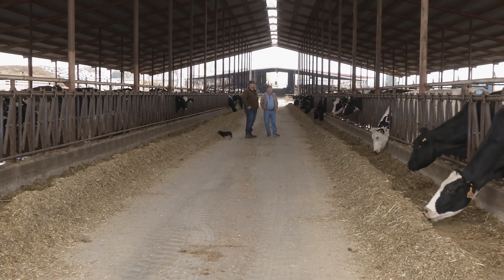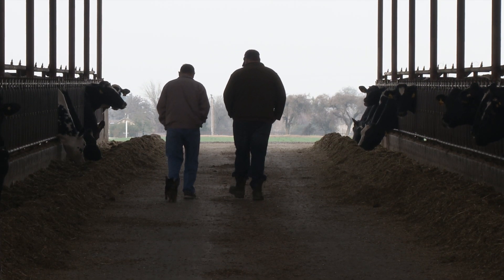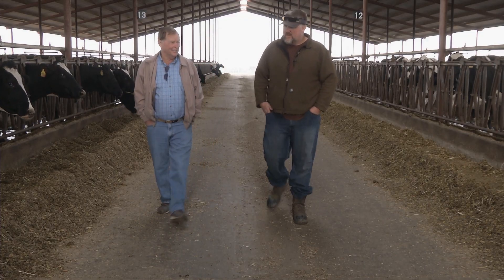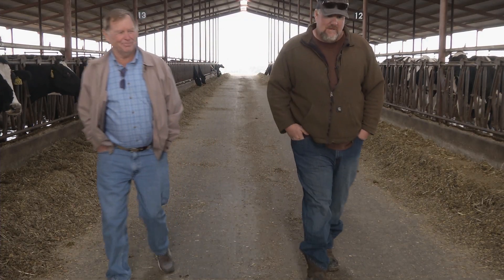The future for dairy digesters in the state of California is, in my estimation, unlimited. People like New Hope Dairy have done a fabulous job. They're our pioneers, the ones willing to take this leap of faith, to be a part of the new energy economy, and helping the state combat climate change and reduce greenhouse gases. I think the country needs a diversified energy source. I think this is one piece of it, and I just feel very good about being part of that.